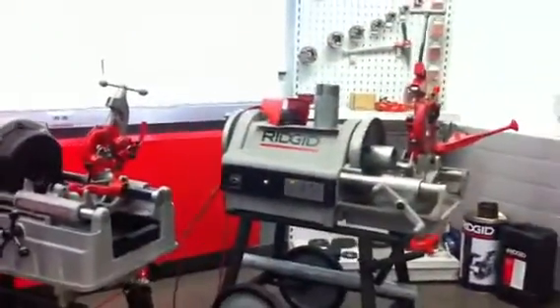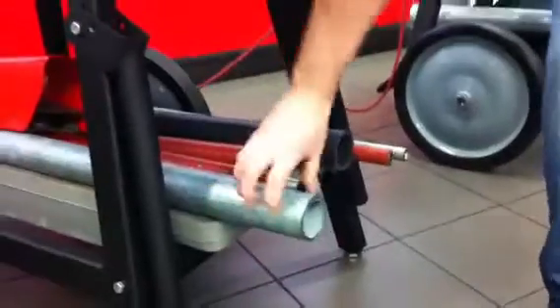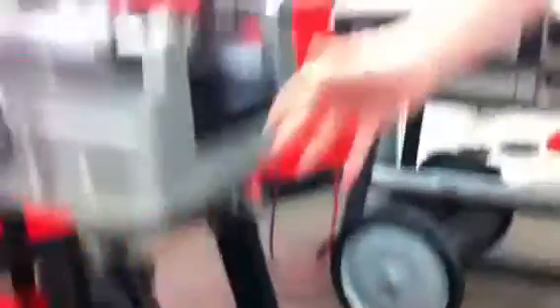Now, looking round this showroom that they've got here, we can see all these big threading machines. These are made for threading steel, metal pipe, copper pipe, up to massive capacities. They're really heavy duty machines.